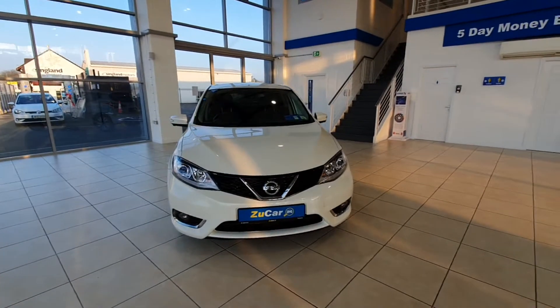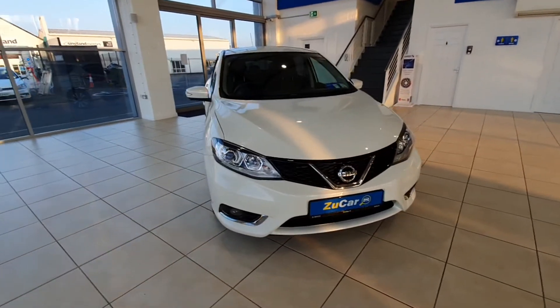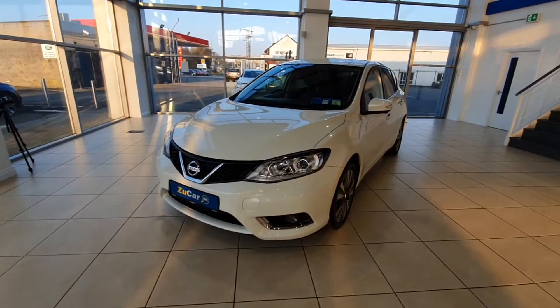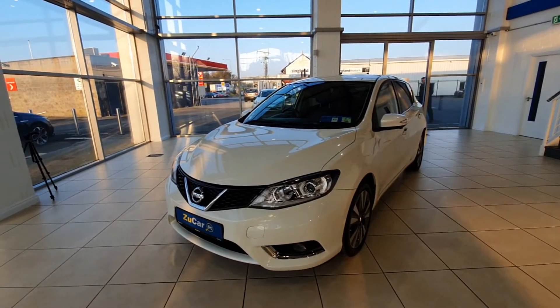So here she is, comes in a fantastic white colour, in great condition right the way around, has nice chrome accents on the front where the fog lights are and also on the front grille too. This car is a 2016 and is also NCT'd until the 7th of 2022.